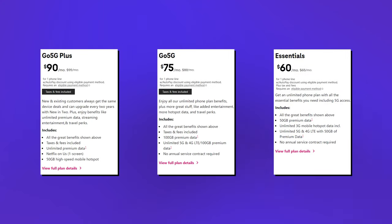T-Mobile has three unlimited plans to choose from, which are 5G Go Plus, 5G Go, and Essentials, coming in at $90, $75, and $60.